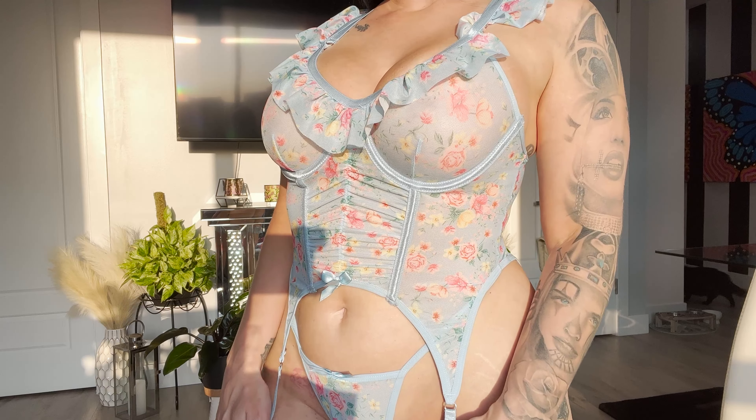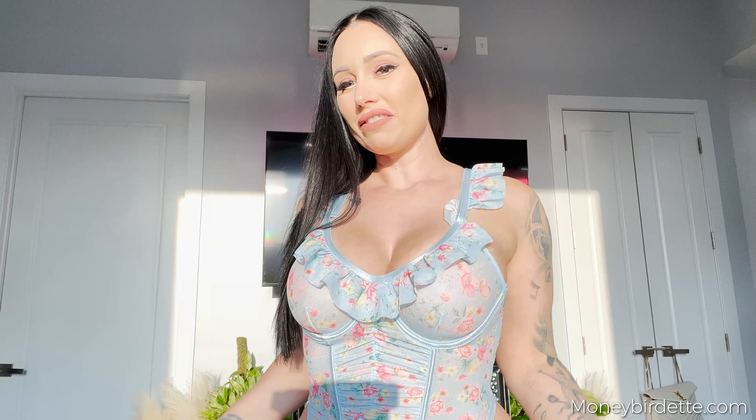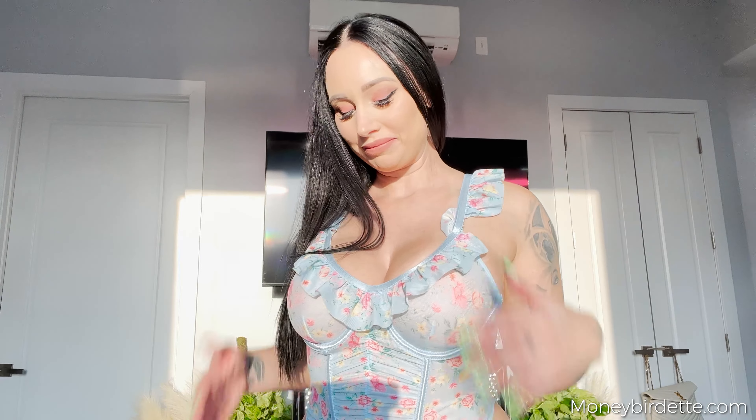I actually didn't think I was going to like this one as much as I do. I think it's really really pretty — it's really girly. It's a nice change from the black and red and dark blue that I usually wear. It just feels really feminine and really sexy. I really like this one — it's probably one of my favorites.